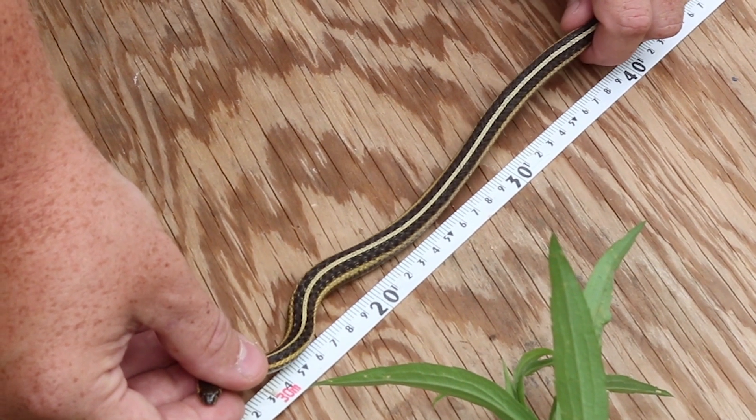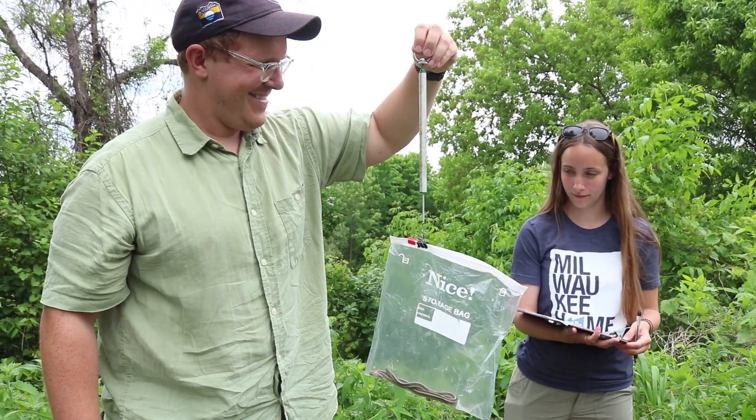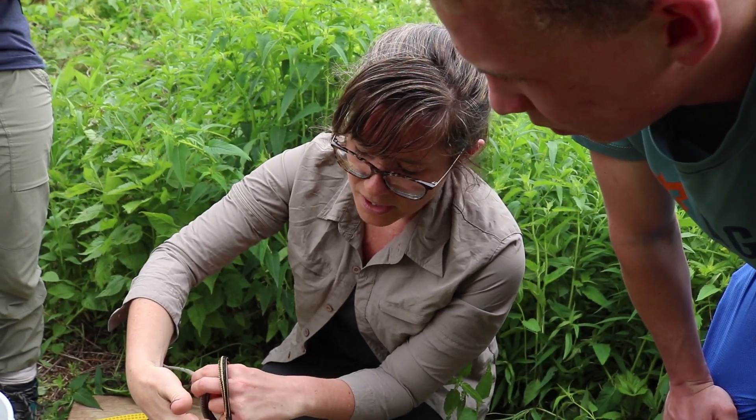We'll take their snout-to-vent length — the length of the snake — and we'll take their weight. We'll note any observations, such as if they're pregnant or if they have any scars or marks that could indicate a population stress.